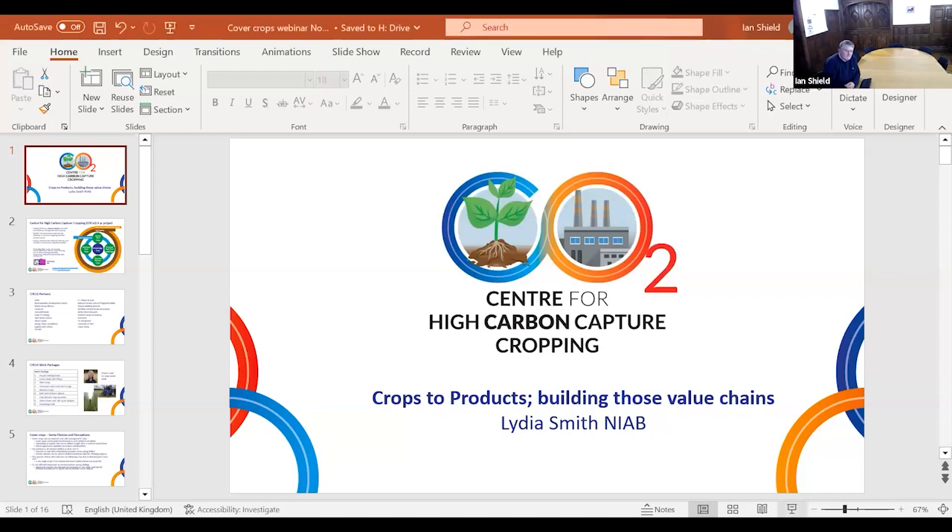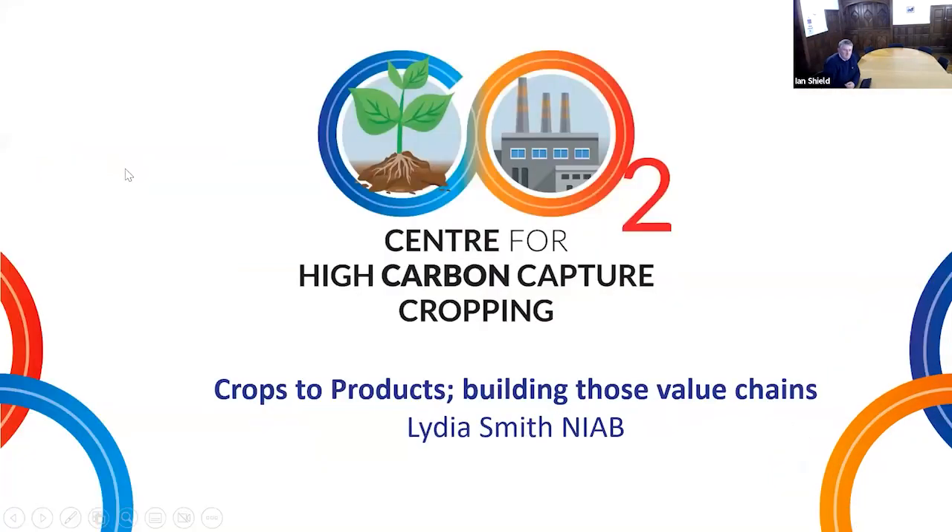Good afternoon everybody. I'm presenting the initial slides introducing the project on behalf of Lydia, who unfortunately can't be with us this afternoon. So we have a little introduction to this project: the Centre for High Carbon Capture Cropping.